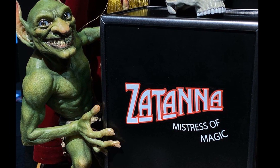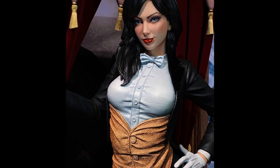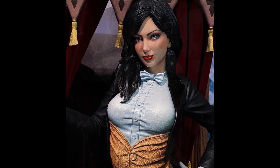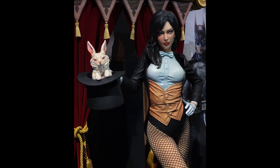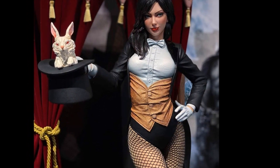We also got another nice surprise. This is Zatanna, Mistress of Magic, and this is again 1/3 scale. Look at this portrait — look how beautiful she is here. Absolutely stunning. I'm assuming that she'll have some switch-outs as well, but oh, what a beautiful piece.